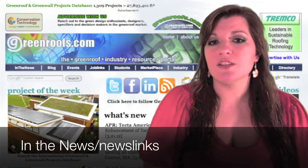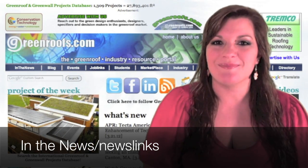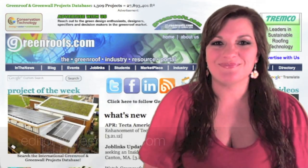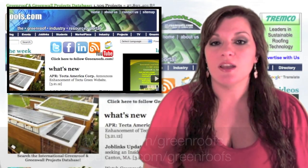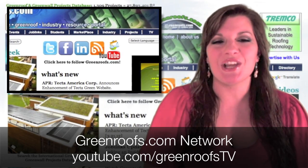To learn more about these stories and new ones posted daily, go to our In the News or News Links section of our website. Send us your green articles, videos, and images and share your green roof or green wall info with the world. Make sure to keep up with everything at greenroofs.com by following us on Twitter, liking us on Facebook, being a member of our network on LinkedIn, and subscribing to our Green Roof TV channel on YouTube.